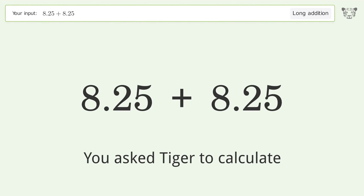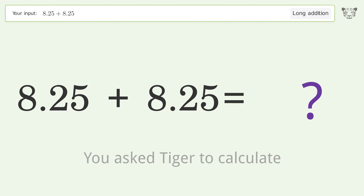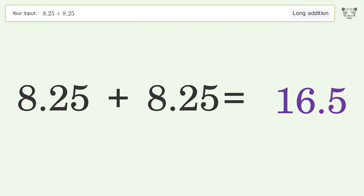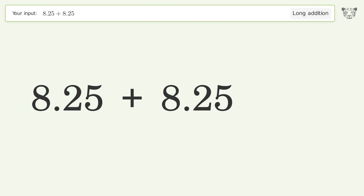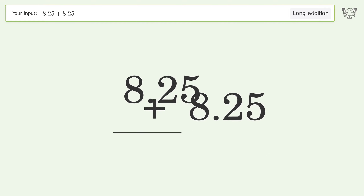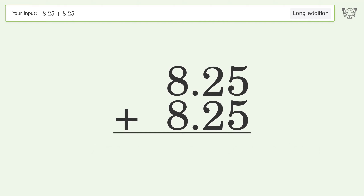You asked Tiger to calculate. This deals with long addition — the final result is 16.5. Let's solve it step by step. Rewrite the numbers from top to bottom, aligned by their place values, then add up the digits in each column from right to left.